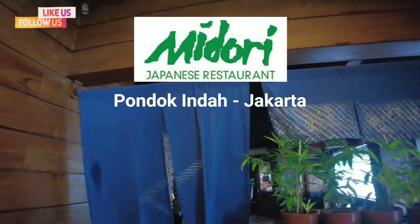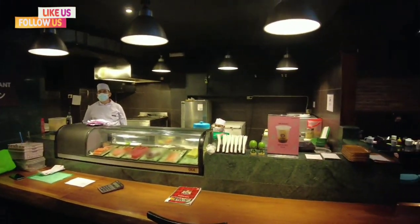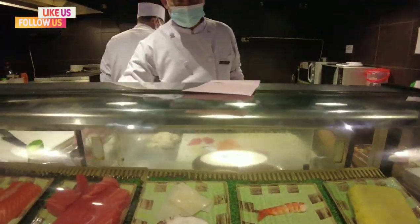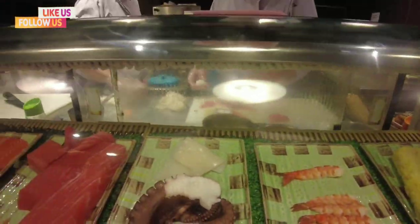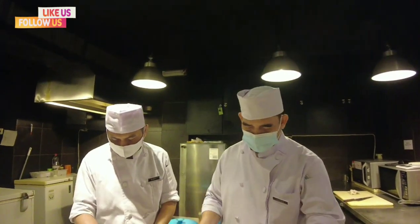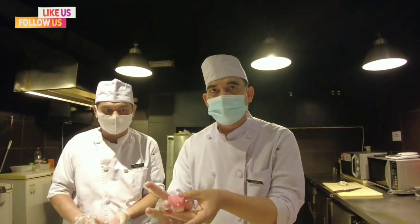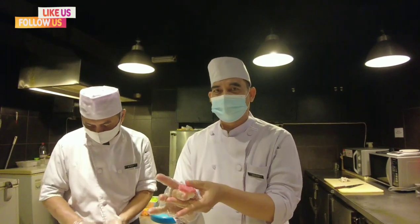I just got done with my massage, got a robe, and I'm getting ready to shower. Now we're going inside the Japanese restaurant, walking through the doors. They're asking if I need sushi — yeah, let's get it going.